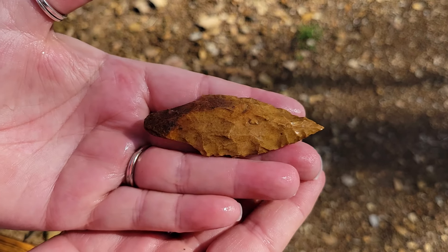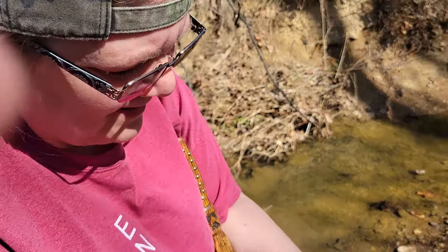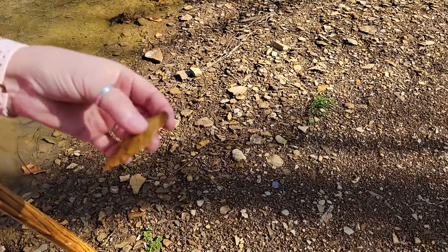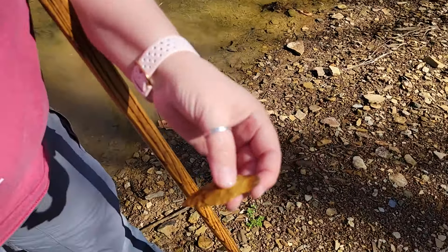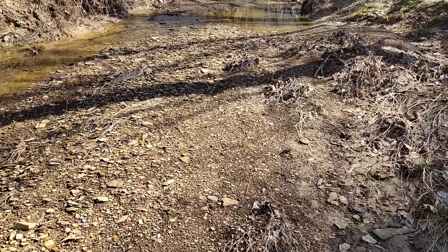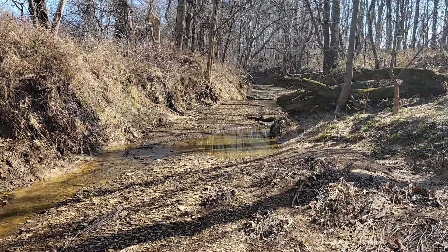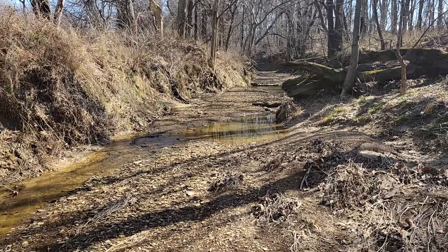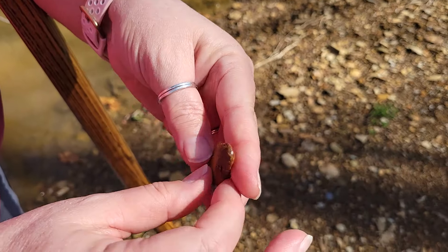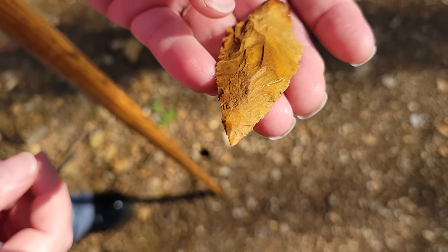There you go, honey — there's your first one. As usual, it's better than both of the ones that I found. I was just getting ready to get out of that hole — it's so deep right there. Look how deep it is where I fell in. Well, it was shining like a diamond. Oh my gosh, that is pretty. It doesn't look like it's chipped anywhere. It looks perfect to me. Look at that needle tip right there — I can't believe that's still there.